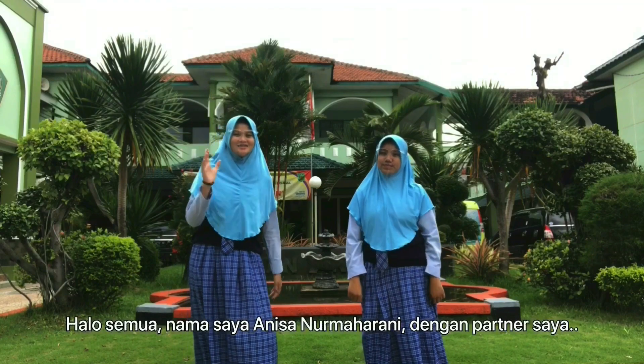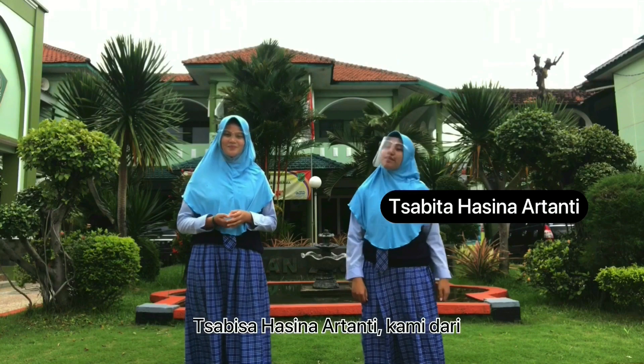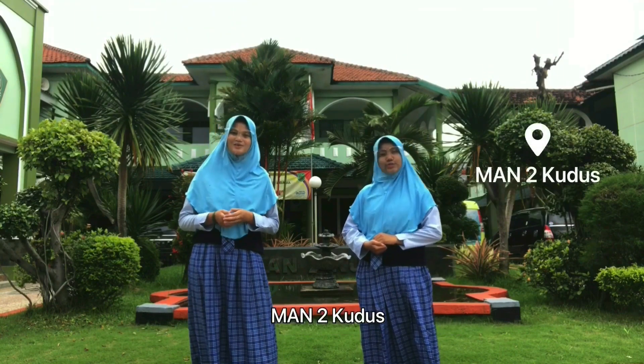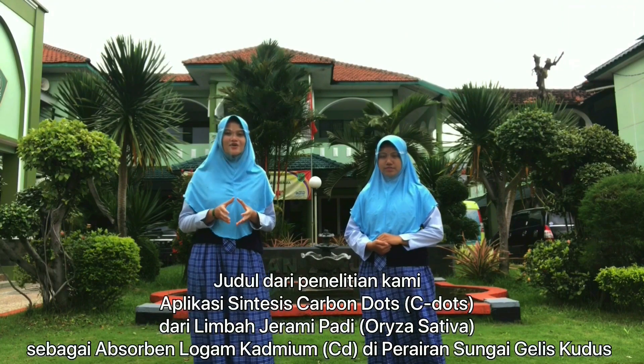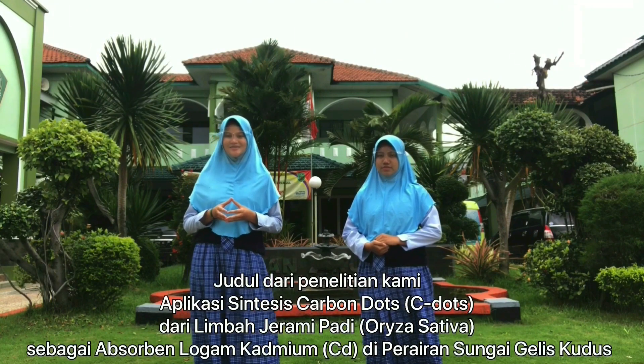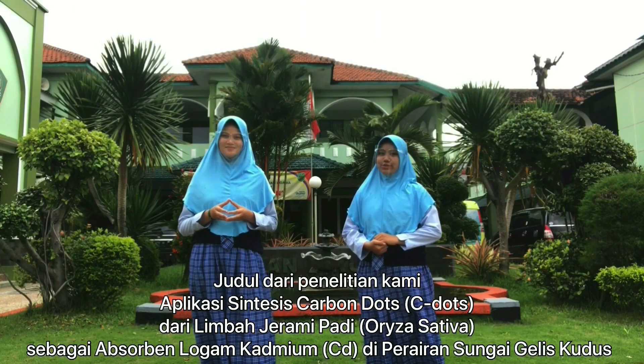Assalamualaikum warahmatullahi wabarakatuh. Hello all, my name is Ani Sandro Mahadani with my partner Kaji Dersinah Tanki. We are from Islamic State Senior High School in Kudus. The title of our research is the application of synthesis of C-dots from rice straw waste as an absorbent of cadmium in Glees River in Kudus.